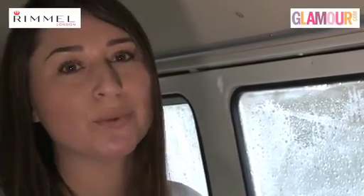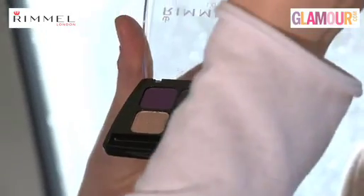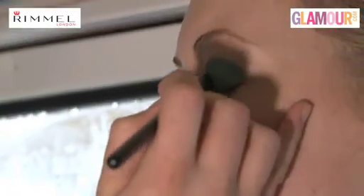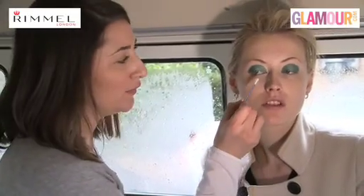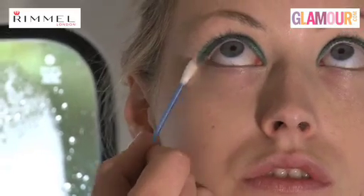To translate this to the high street and make it more wearable, we're just going to use the green colour from the Color Rush Quad Eyeshadow in Bold Behaviour and block it across the lid. We've applied the eye before actually putting on any base to avoid messing up the base and concealer under the eye. So when we've finished the whole eye, then we'll be moving on to the foundation.